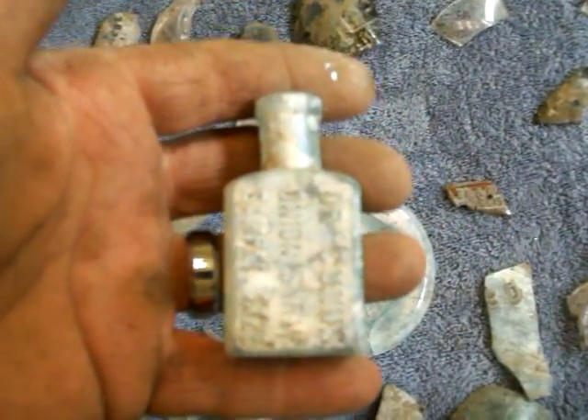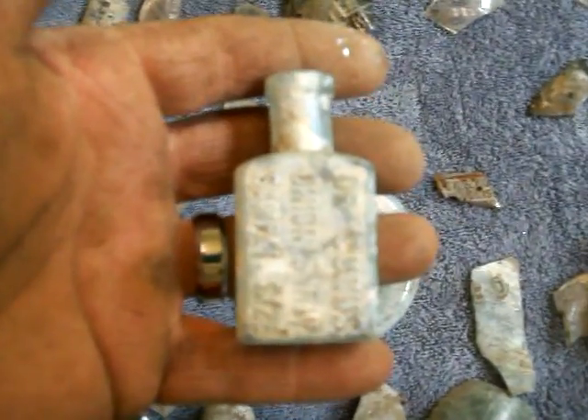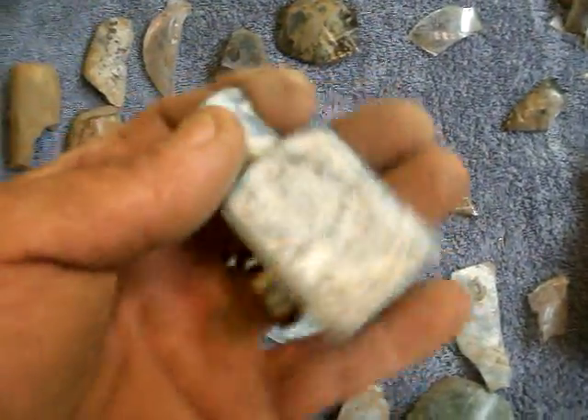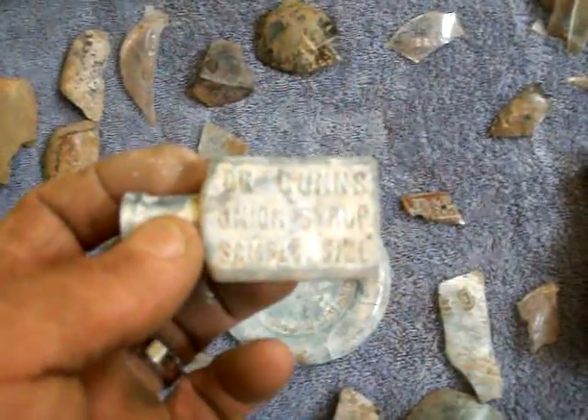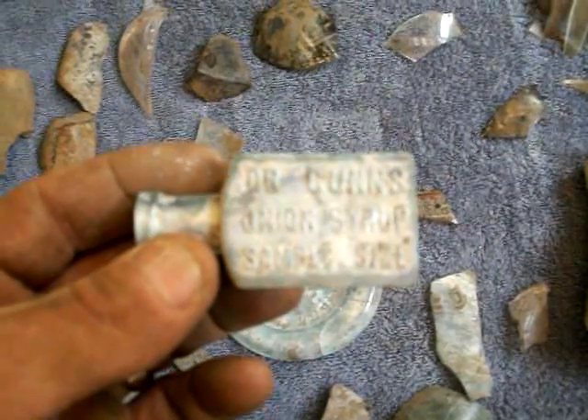That'll be my best find right there. I'll take some pictures and post these for you. I only went about a foot down and kind of just probed to see where they were all lying — it was within like a five-foot radius. I'll just have to dig down deeper and see what I can find. Anyways, pretty cool — take care, happy hunting.